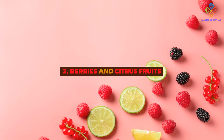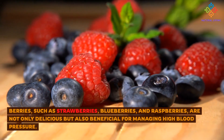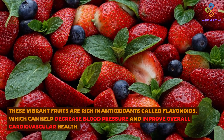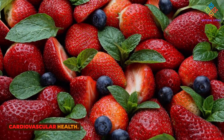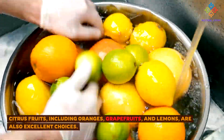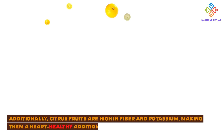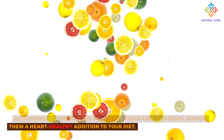2. Berries and Citrus Fruits. Berries, such as strawberries, blueberries, and raspberries, are not only delicious but also beneficial for managing high blood pressure. These vibrant fruits are rich in antioxidants called flavonoids, which can help decrease blood pressure and improve overall cardiovascular health. Citrus fruits, including oranges, grapefruits, and lemons, are also excellent choices. They are packed with vitamin C, which has been shown to help lower blood pressure. Additionally, citrus fruits are high in fiber and potassium, making them a heart-healthy addition to your diet.